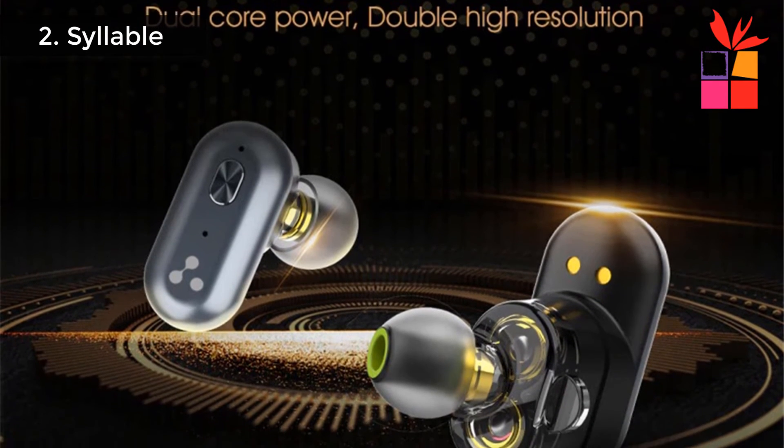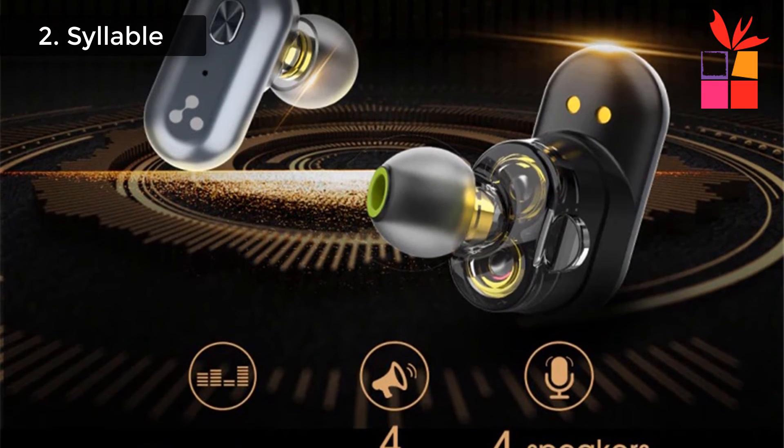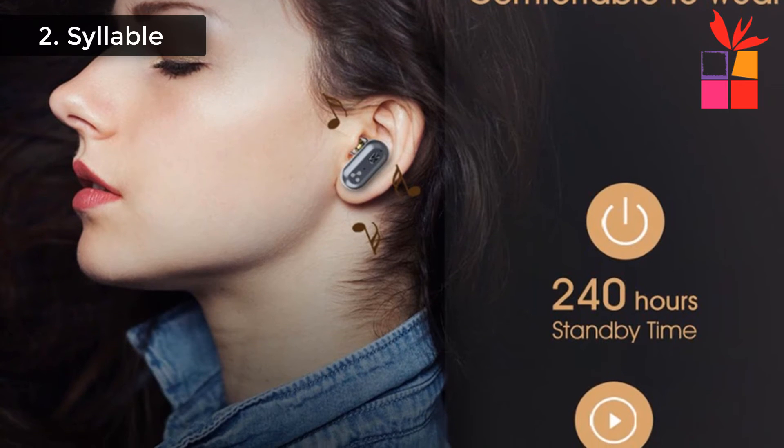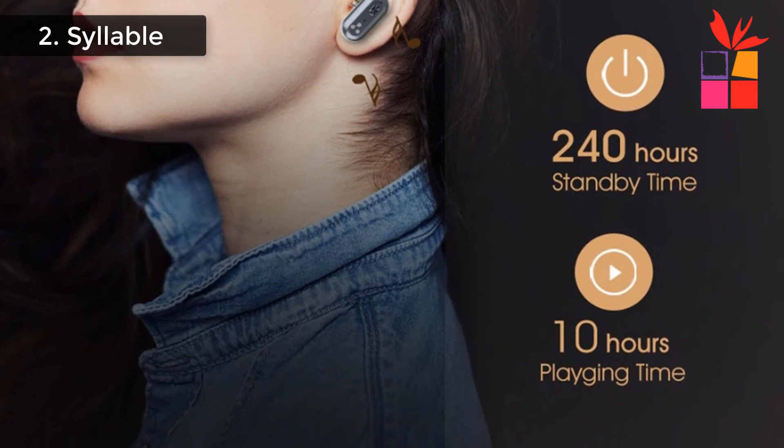IPX6 waterproof prevents the headphones from being affected by sweat and raindrops. Binaural True Wireless Stereo Bluetooth Earphone with Auto Pairing Technology. This Syllable Earbuds regular price $60, but now offer price $35.